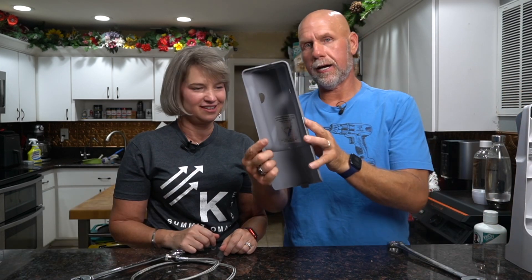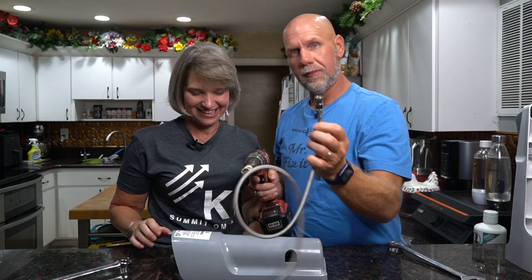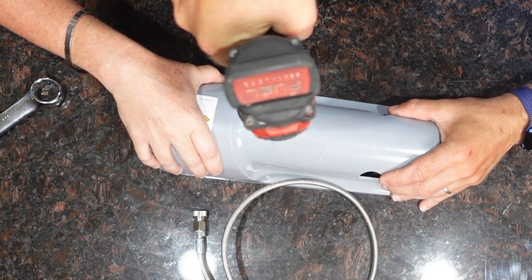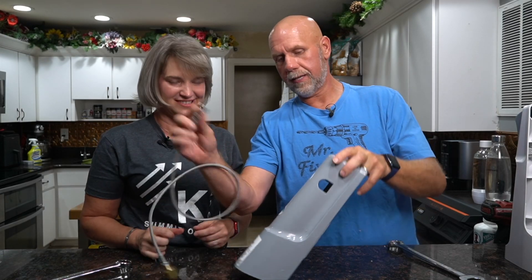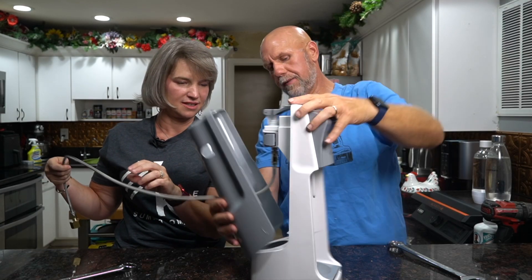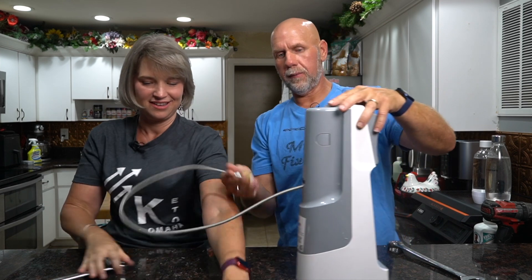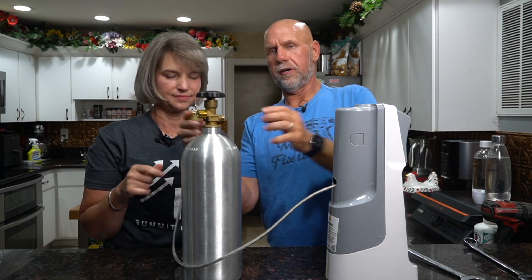Now you can either leave your machine like this - which Rachel would never allow - or we can make it look pretty. Take your back cover and drill a hole wherever you want - bottom, middle, anywhere - so the hose can go through. Now take the hose and go through that hole. Put the cover back on, pull the hose through, put your cover on, and now you've got a tidy setup. Now we're going to connect this to the CO2 canister.